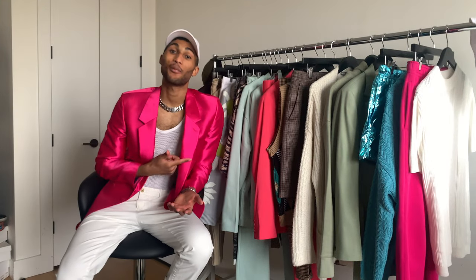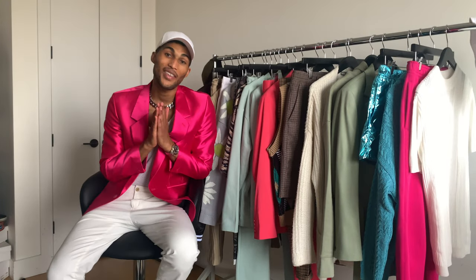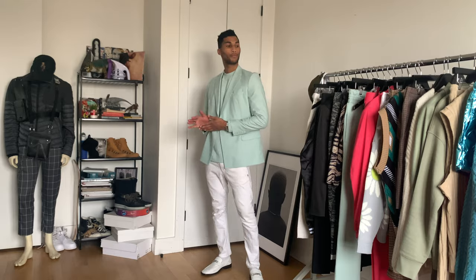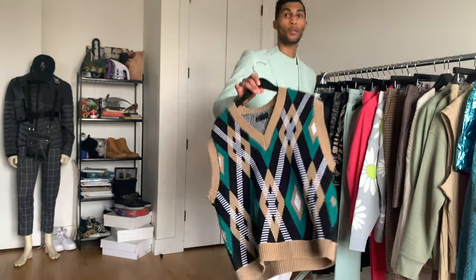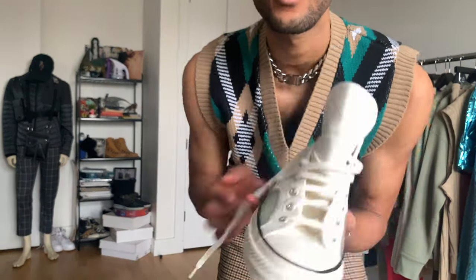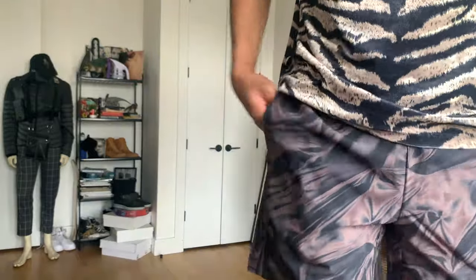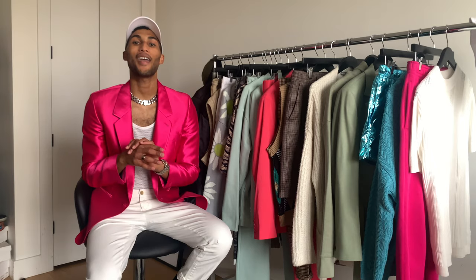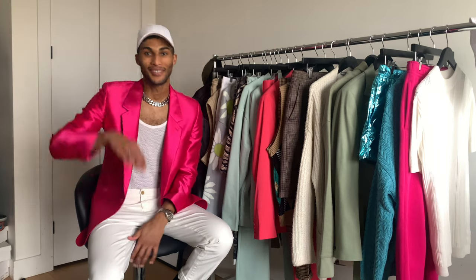Those are the pieces I copped from ASOS this month, as well as a look at the eight trends I'm super excited about rocking this spring/summer 2021 season. If you have any questions, comments, or suggestions, leave them in the comment section below, and check out the description box for all the product info. If you liked what you've seen, remember to like, subscribe, and share — hopefully I'll see you on the next one.